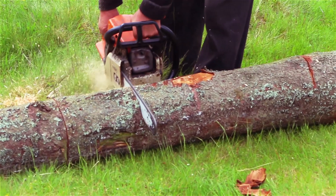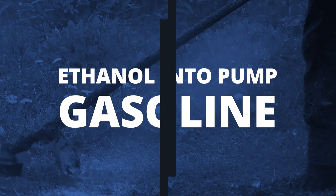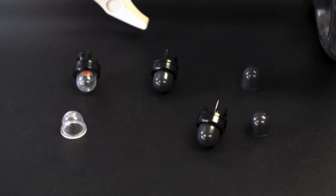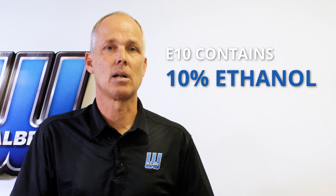One of the biggest changes impacting the outdoor power equipment industry is the addition of ethanol into pump gasoline. Most fuels sold at gasoline stations in the United States is known as E10, meaning the fuel contains 10% ethanol.